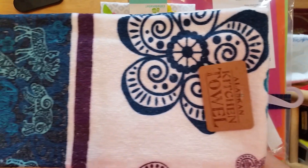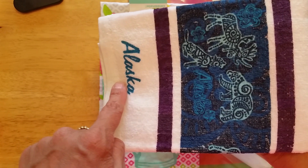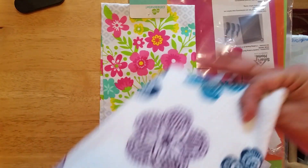And then this is for a friend. It says Alaska and it has Alaska animals.